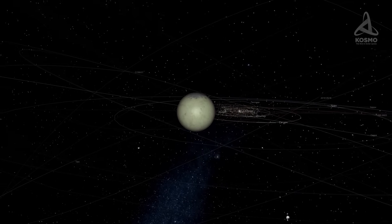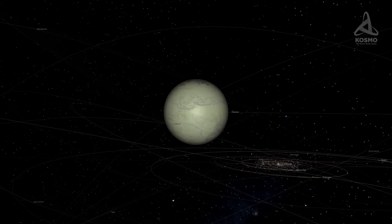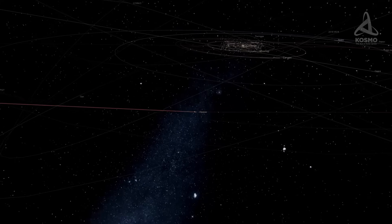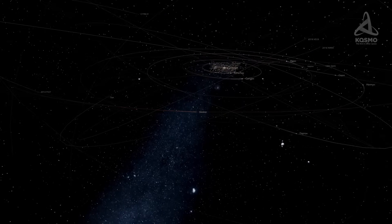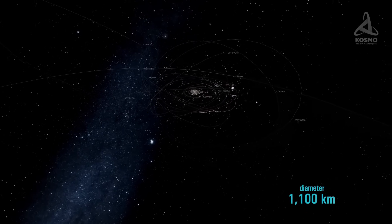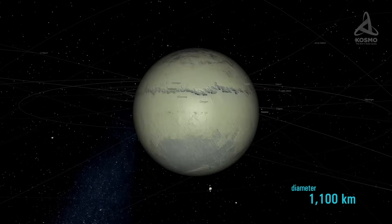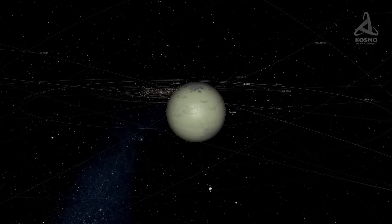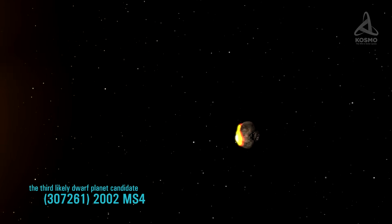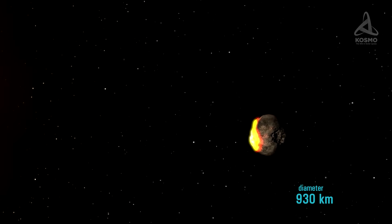Quaoar is a trans-Neptunian object too, which may rightfully be called one of the largest in the Kuiper Belt. Just like Gonggong, it was also discovered by Michael Brown's team, the same year that 2002 MS4 was added to the astronomical map. Quaoar's diameter is estimated at approximately 1,100 km, and it has a moon in its orbit with a diameter of 74 km. 2002 MS4 is the third likely dwarf planet candidate, and according to some estimates, it boasts a diameter of about 930 km.